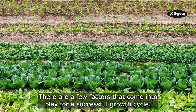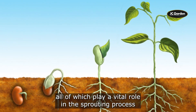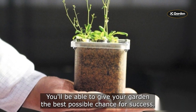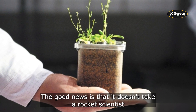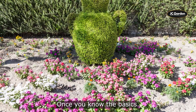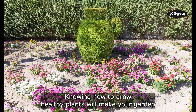There are a few factors that come into play for a successful growth cycle. We're talking about water, air, soil, and temperature, all of which play a vital role in the sprouting process. By understanding what needs to happen for seeds to grow, you'll be able to give your garden the best possible chance for success. The good news is that it's pretty simple once you know the basics, and we're here to help you out with that. Knowing how to grow healthy plants will make your garden the envy of all your neighbors.